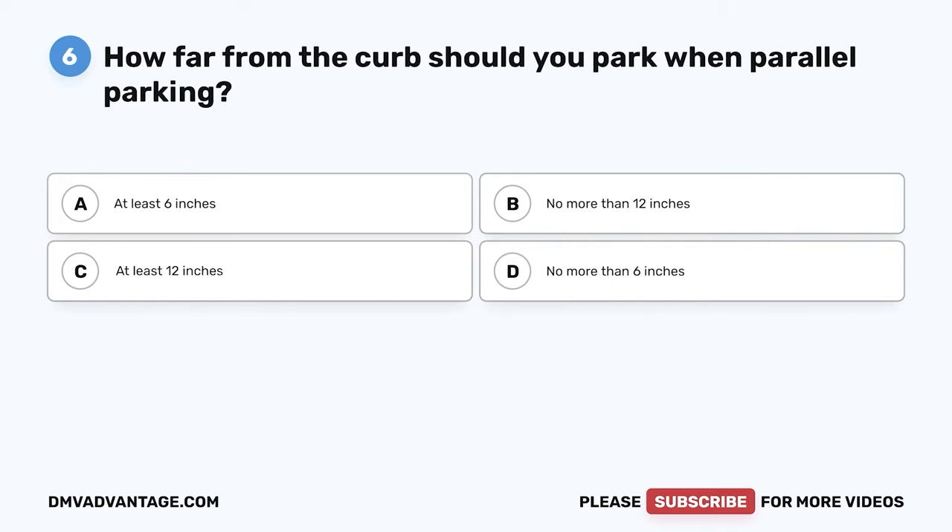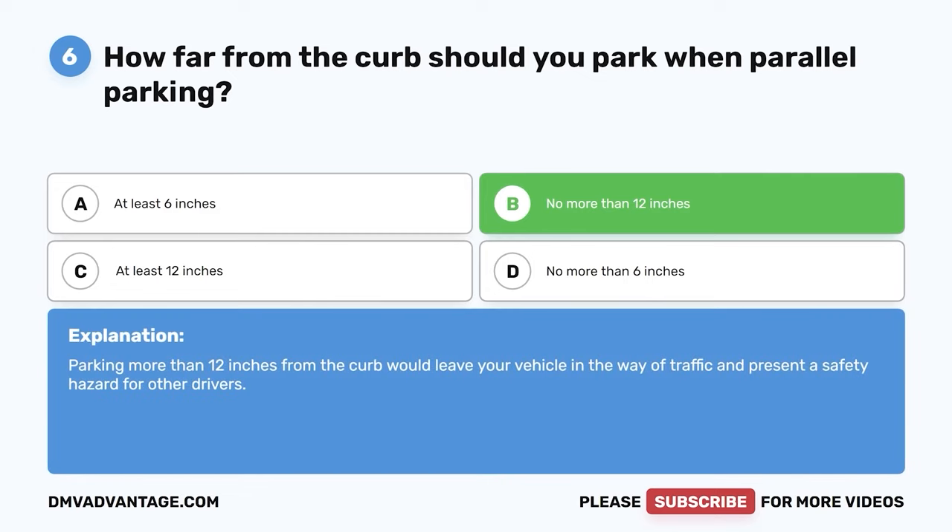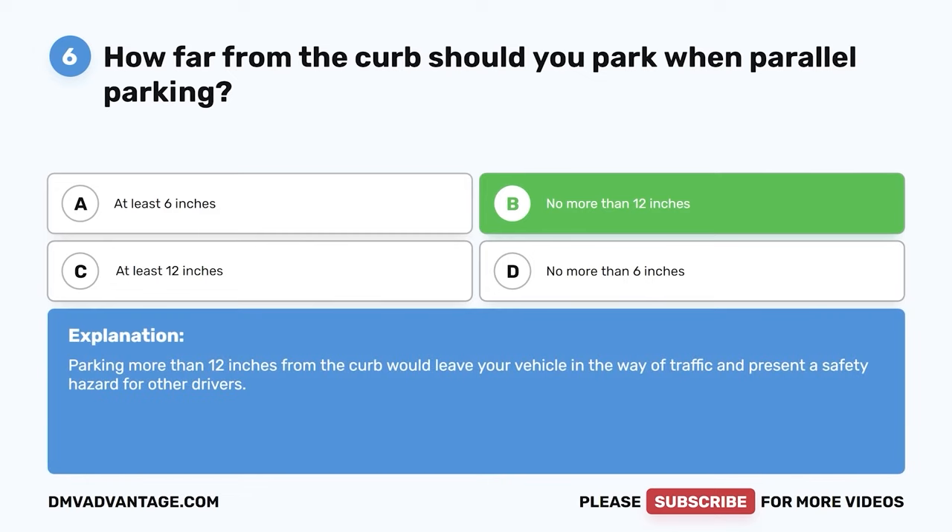Question six: How far from the curb should you park when parallel parking? A: At least six inches. B: No more than 12 inches. C: At least 12 inches. D: No more than six inches. The correct answer is B, no more than 12 inches. Parking more than 12 inches from the curb would leave your vehicle in the way of traffic and present a safety hazard for other drivers.